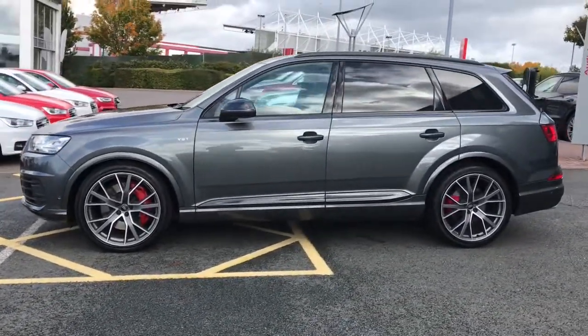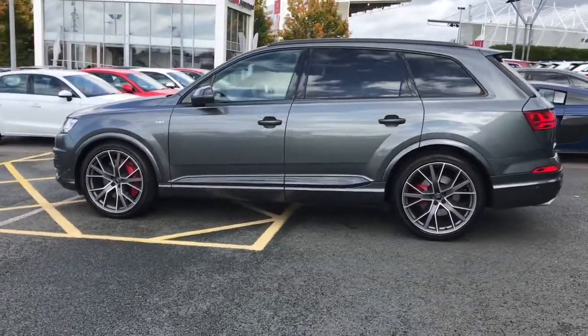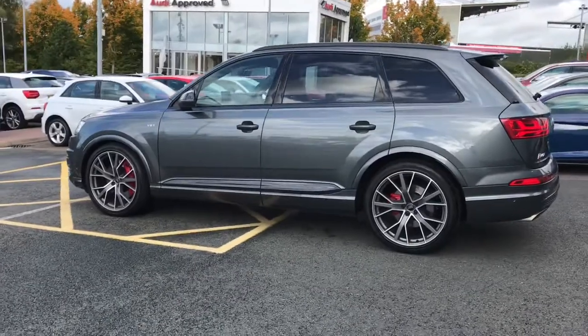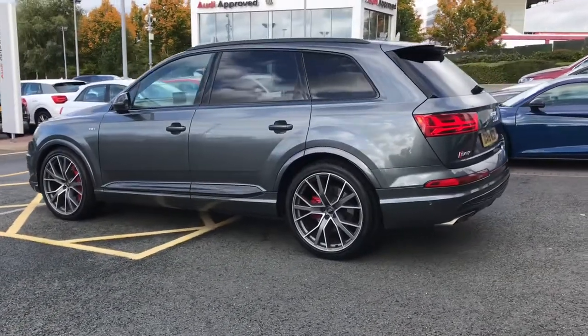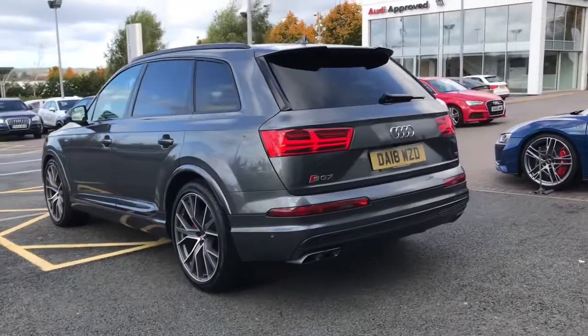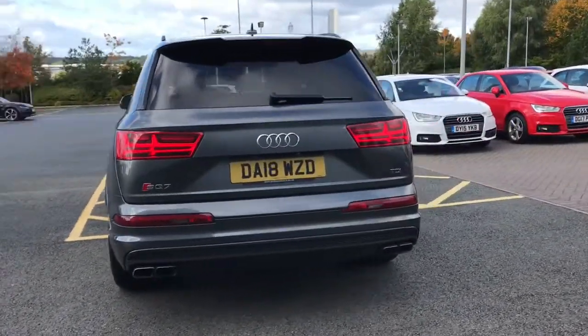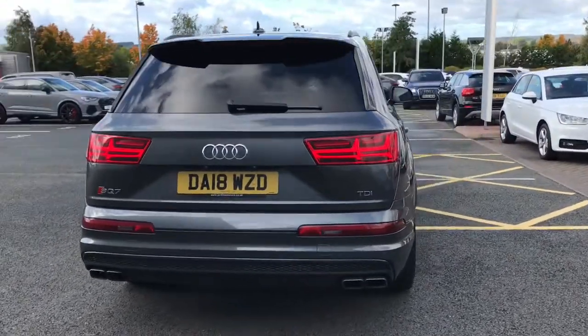This vehicle has the 22 inch 5 V-spoke aluminium star design Audi Sport alloy wheels with the upgraded red painted brake calipers with the S logo. This vehicle also features the privacy glass to the rear and rear side windows, and the vehicle features the titanium black styling package with the black roof rails.